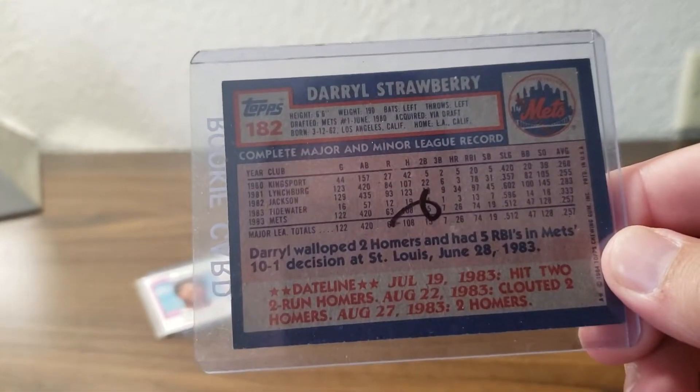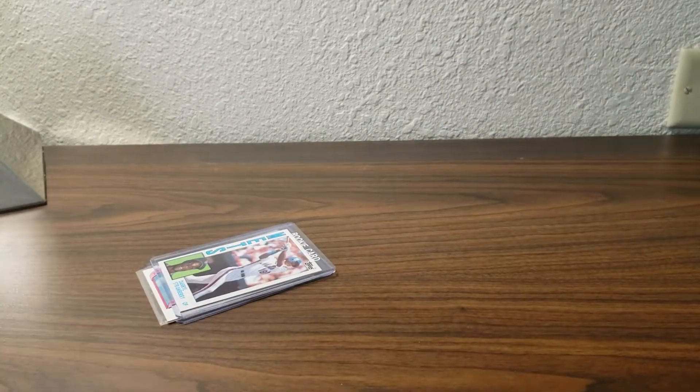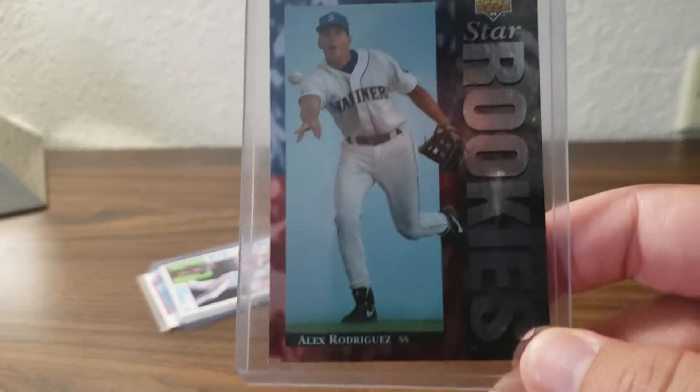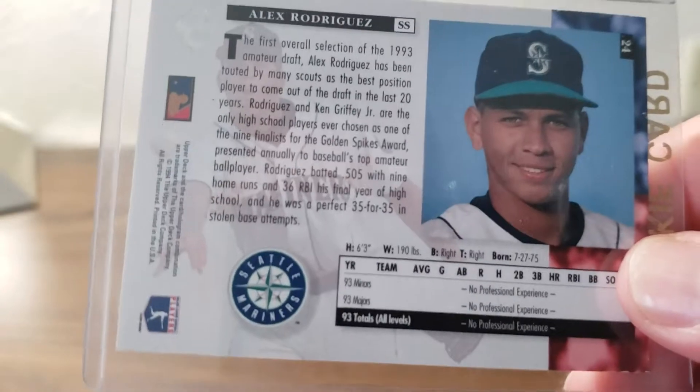I also picked up the '84 Topps Darryl Strawberry rookie card. That's one of the top cards — not a lot of value in it, but it is a rookie card so I wanted to pick that up. Then I also picked up the Alex Rodriguez Star Rookies from Upper Deck '94 — picked up that rookie card too.